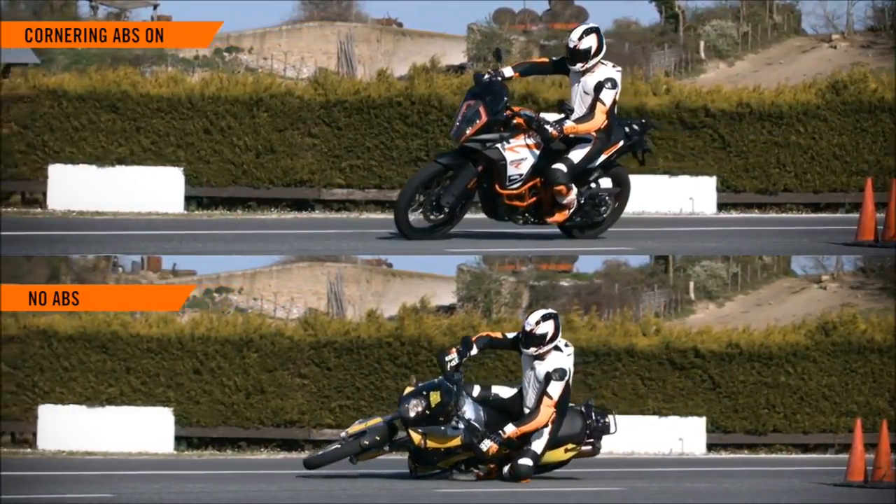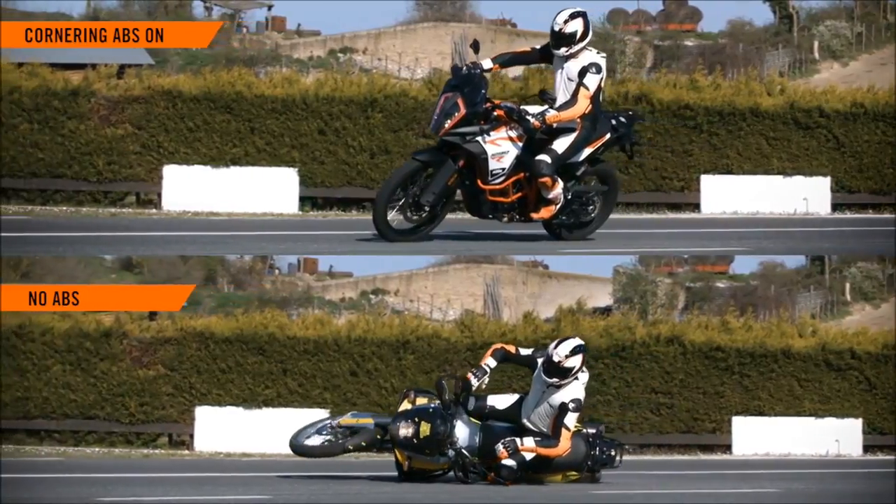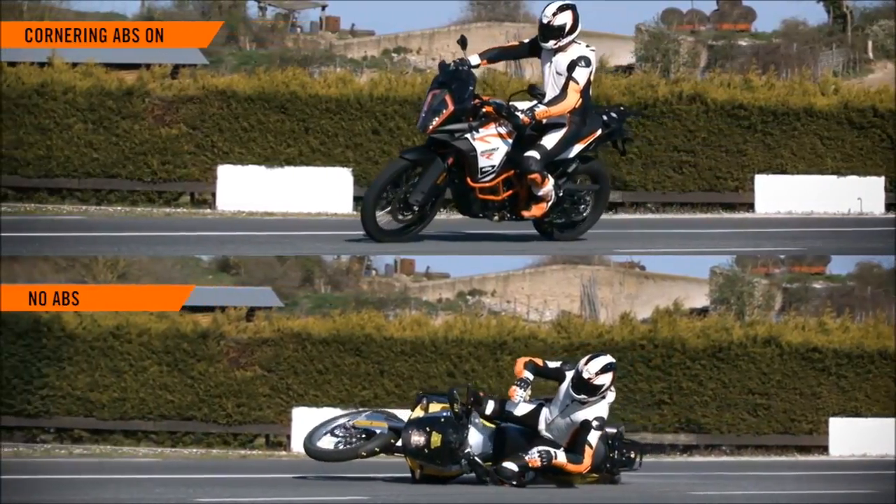With all this data, the MSC can calculate 100 times a second what type of corner we are riding and what the best solution would be.